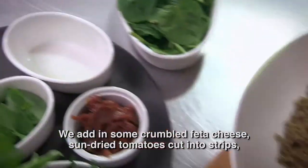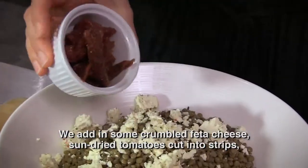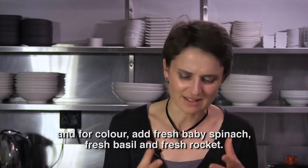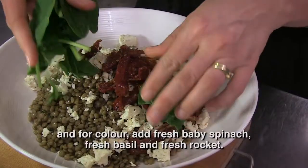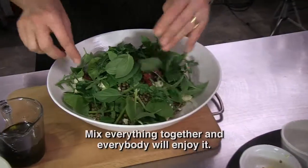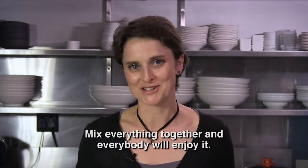The other elements that come together are sun-dried tomatoes from the jar, and then for color — because color is so important — a small spinach leaf, fresh basil, fresh rocket, everything together. Even though it's a lentil dish, it's all about eating it together.